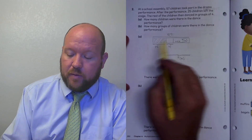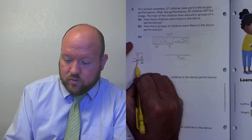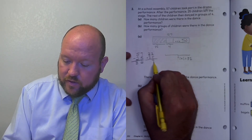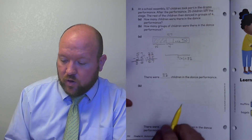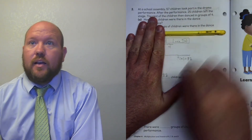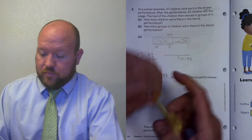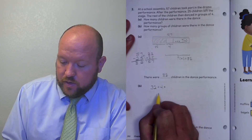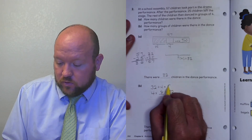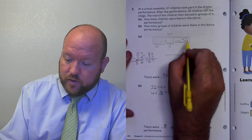Now I have 32 children in groups of four. How do I figure out how many groups there are? I'd use division: 32 divided by 4. I know that 4 times 8 equals 32, so 32 divided by 4 equals 8. There were 8 groups of children in the dance performance. Letter B is 8.